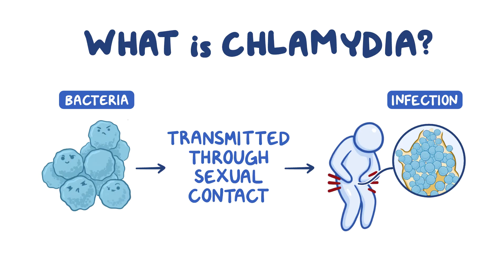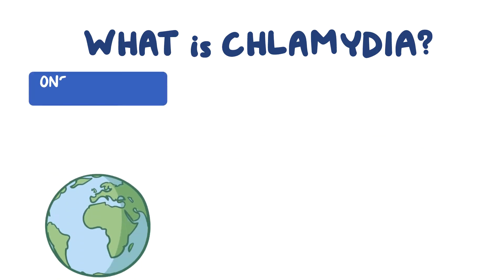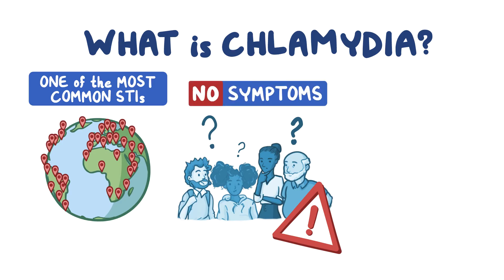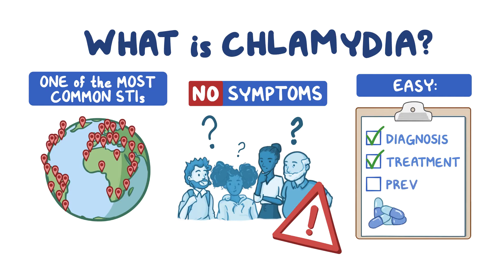What is Chlamydia? Did you know that chlamydia is one of the most common sexually transmitted infections in the world? Most people with chlamydia have zero or no symptoms. The good news is that it's easy to diagnose, treat, and prevent.